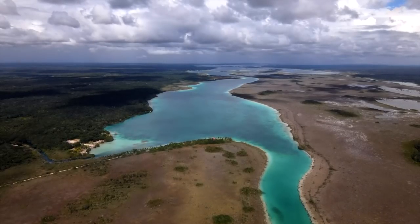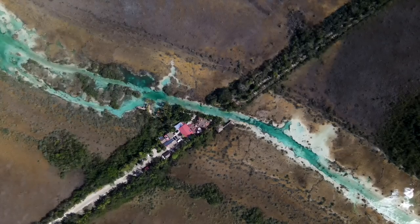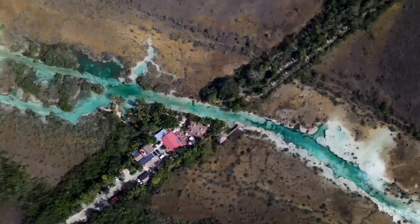Los Rapidos is a natural waterway connecting two lagunas. The narrowness of the waterway creates a strong current, acting like a natural lazy river.